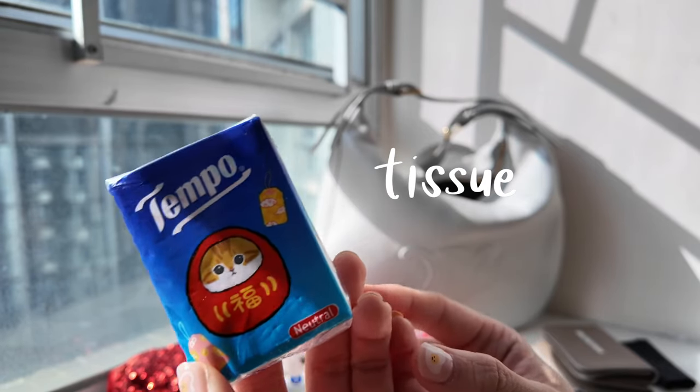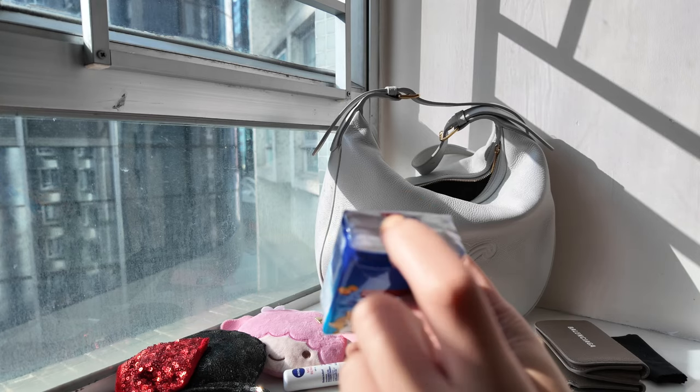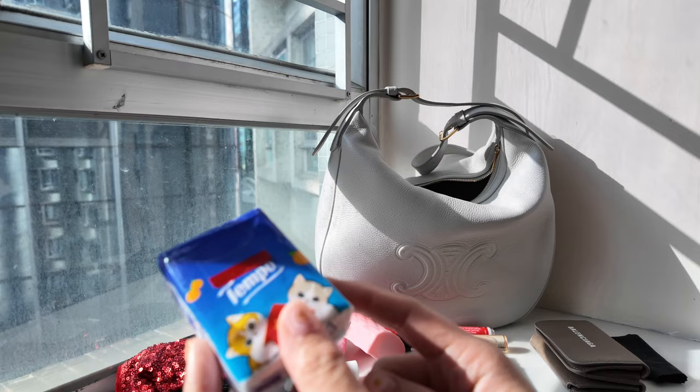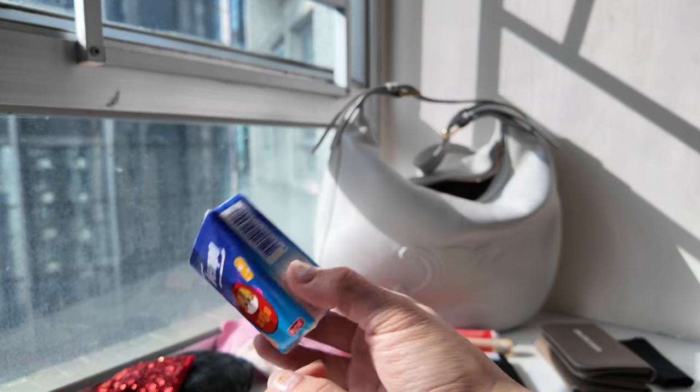Next I have pocket tissues — this is Tempo, it's a Mofusand one. I love Mofusand and it's really cute. The print inside is really cute as well, and I don't want to waste tissue so I won't show it, but you know Mofusand is cute.